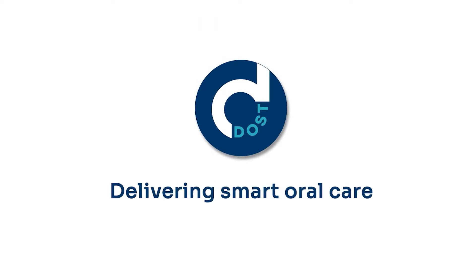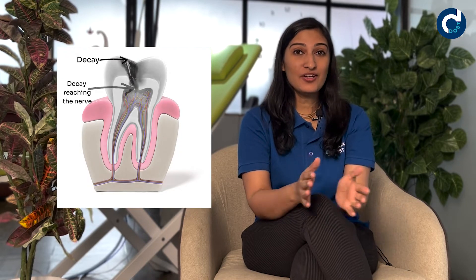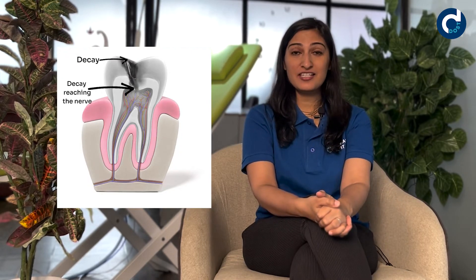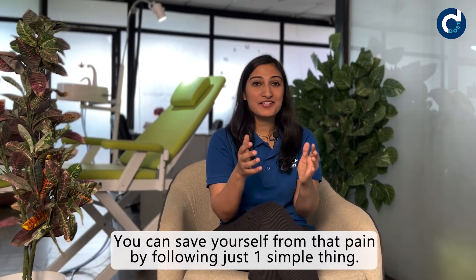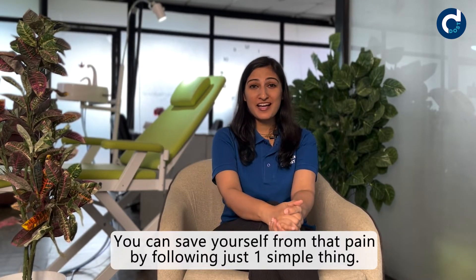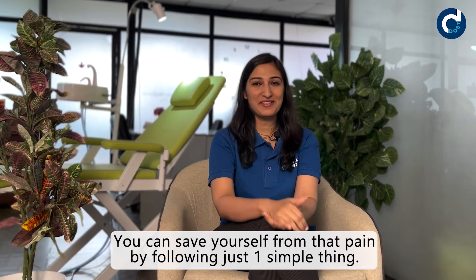The first word that comes to people's mind when we talk about a root canal treatment is pain or discomfort. Tooth pain is compared to that of delivering a child — it can't let you sleep, it can't let you eat. A root canal treatment is performed when the cavity or decay reaches the nerve of the tooth. In this video, I want to tell you that you can save yourself from that pain by just following one simple thing.